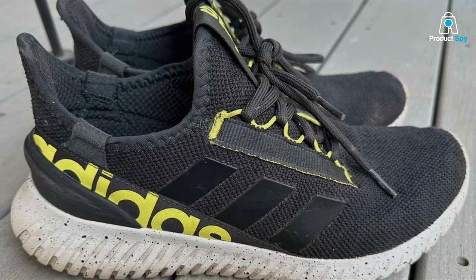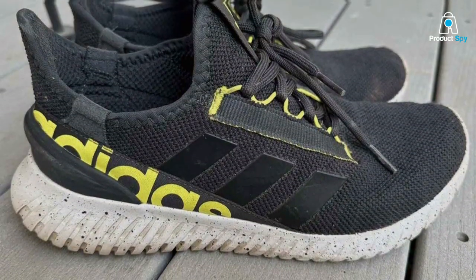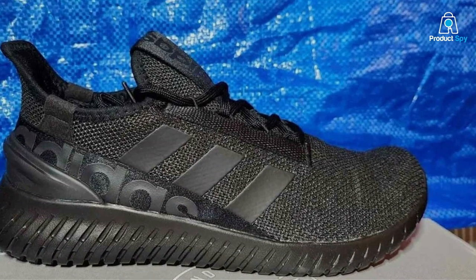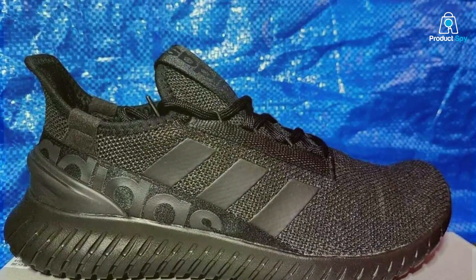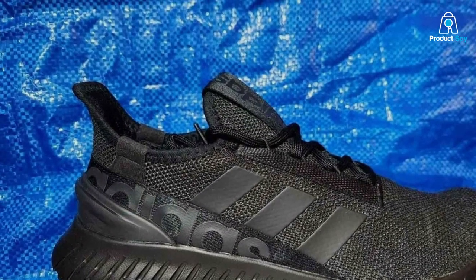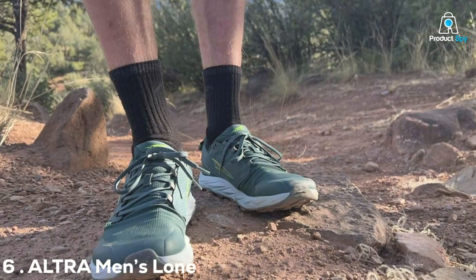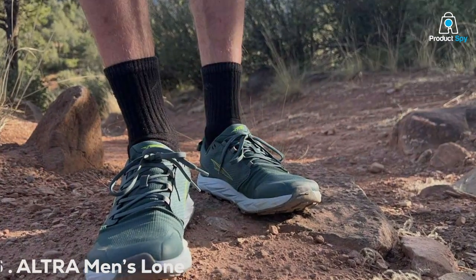Specifications-wise, these shoes come with a breathable upper, a durable rubber outsole, and an OrthoLite sock liner for added comfort. All in all, the Adidas Men's Captor 2.0 running shoe is an excellent choice for those seeking quality, usability, and performance in their neutral running shoes.